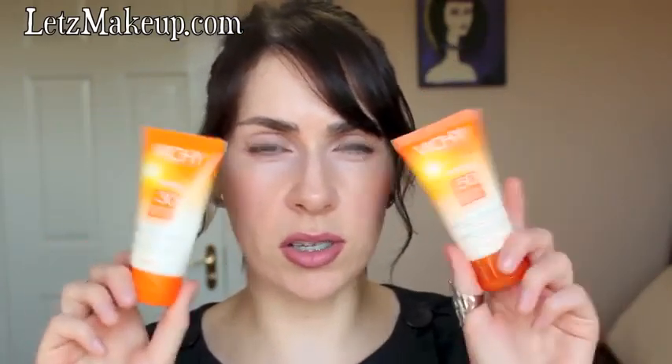I love this Vichy sunblock for combination to oily skin — the Capital Soleil. I had it in SPF 30 for ages and then got it in SPF 50. I use this more than any of my other sunblocks. It keeps the skin fairly matte, works as a really nice makeup base, and you're protected from the sun. It's not at all greasy, really wearable and comfortable. I think it's in the teens price-wise — not too expensive.